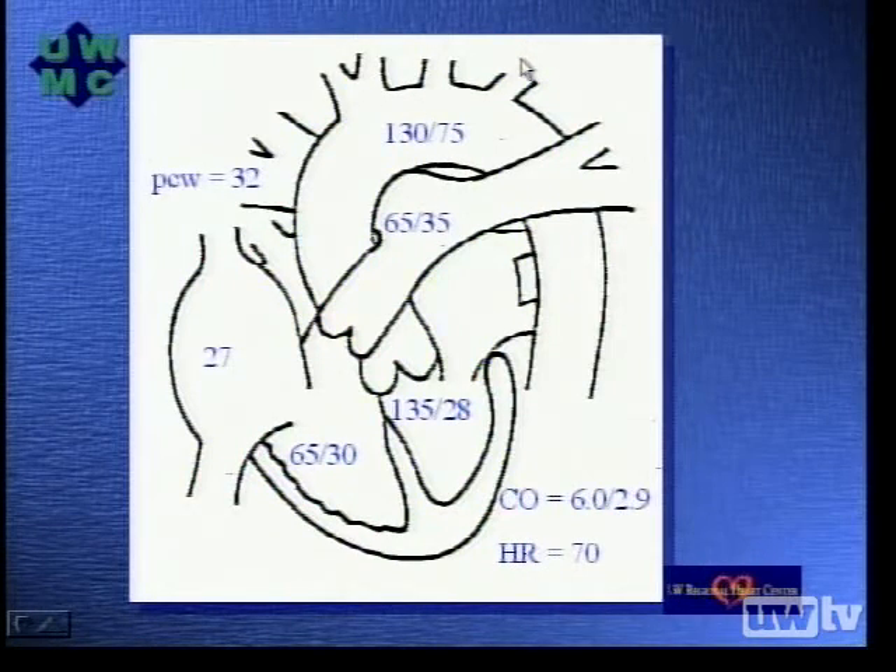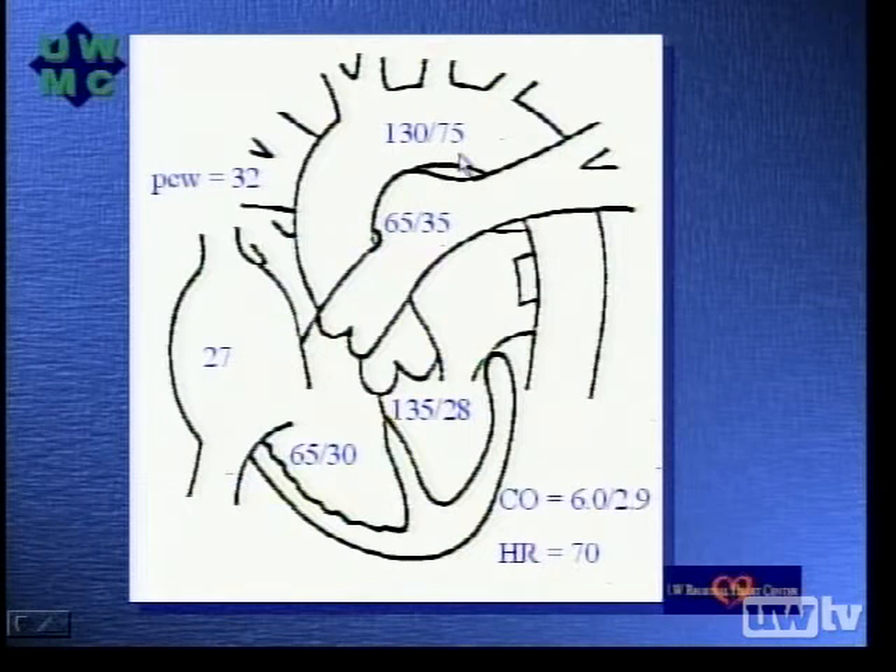Right and left heart catheterizations were performed. On this diagram you can see the hemodynamic findings. There are elevated filling pressures across each of the cardiac chambers. The right atrial mean pressure was 27. The right ventricular pressure was 65, with end diastolic pressure of 30. Pulmonary artery pressure was 65 over 35. Pulmonary capillary wedge pressure was 32. Left ventricular pressure was 135 with an end diastolic pressure of 28, and aortic pressure of 130 over 75. Thermodilution cardiac output was 6 liters per minute with a cardiac index of 2.9 and heart rate of 70.